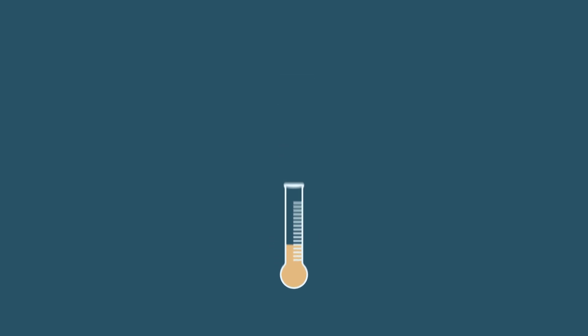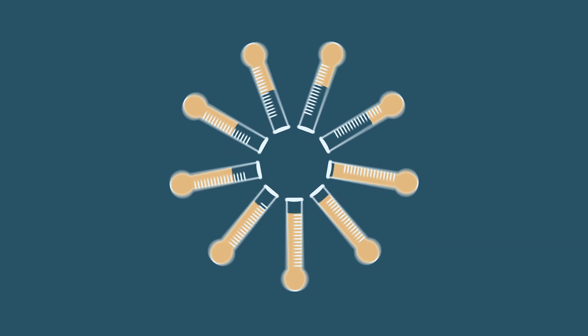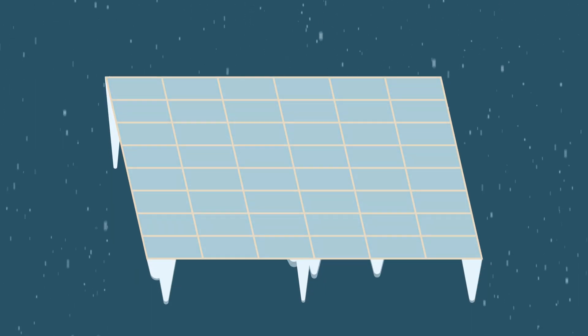The key is sunlight. Significant dips in energy production are usually the result of less exposure to sunlight. So it's common to see changes in winter because the days are short. Snow can be another culprit. Heavy snowfall can cover panels, blocking the light from the sun.